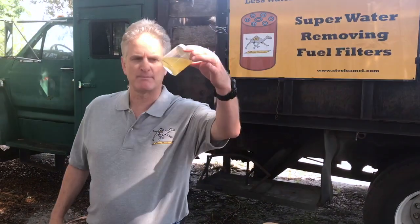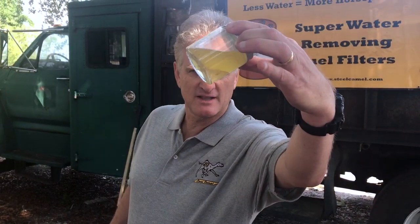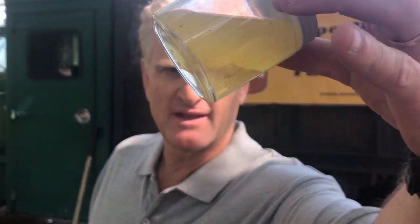We're also going to talk to you today a little bit about free water. That's free water on the bottom — it comes from condensation, it comes from delivery, it comes from leaks in the fuel tank, it comes from leaks in the sumps and the spill buckets, and people get water in the bottom of their fuel tank.